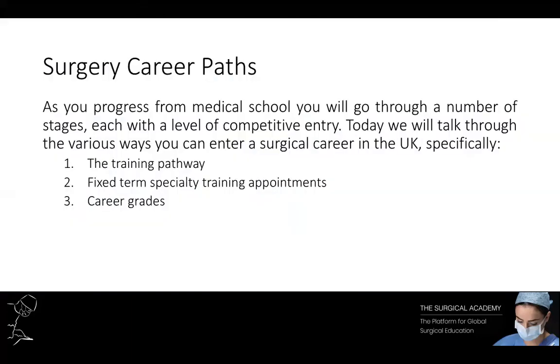The course to become a surgeon is long and involves a lot of commitment and hard work, however it is doable and it is worth it. There are three main routes to become a surgeon in the UK. The first and most popular way is via the official training pathway, and that's the focus of today's talk. Alternative routes include what's called a fixed-term specialty training appointment and career grades, and we'll discuss both of those today.